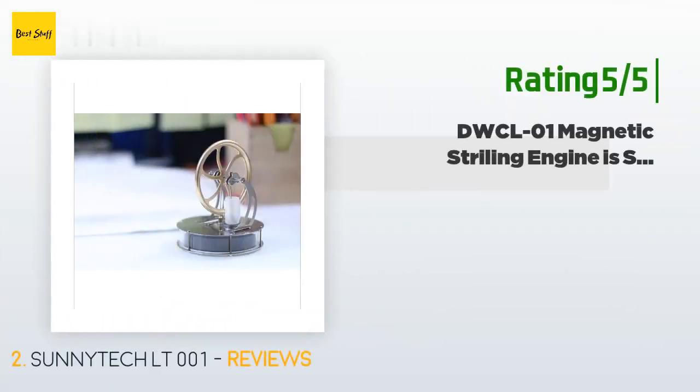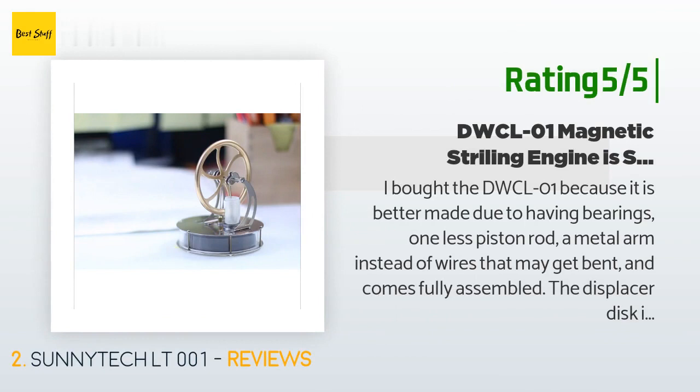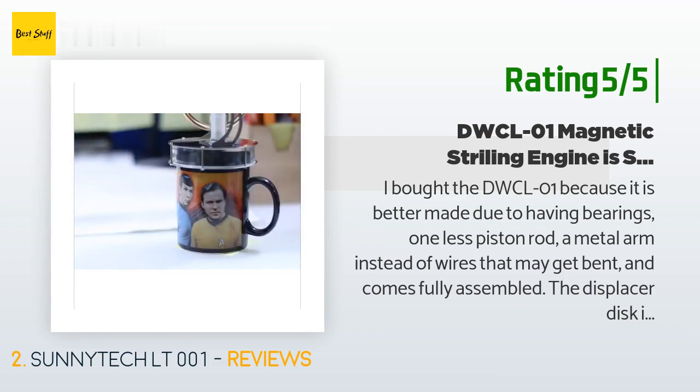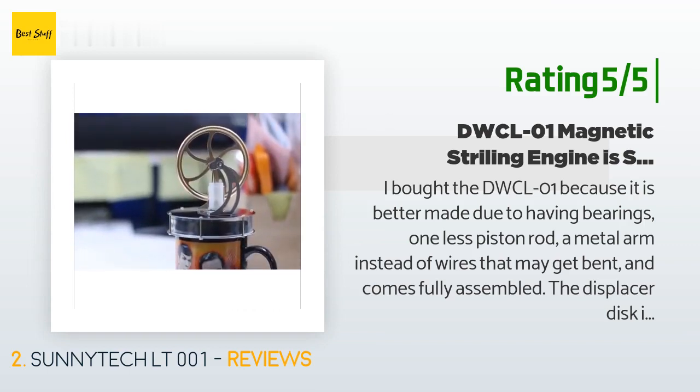Another happy customer said: "I bought the DW-CL01 because it is better made — it has bearings, one less piston rod, a metal arm instead of wires that may get bent, and comes fully assembled. The displacer disc is alternately held in place and released by magnets instead of needing another piston rod. This model also spins in either direction, compared to non-magnetic ones that spin one way for heat and the other for cold. I was initially disappointed when it didn't work on ice instead of something hot."